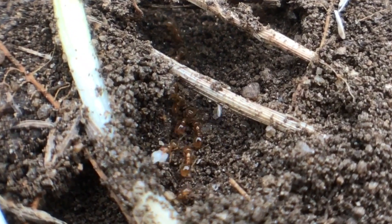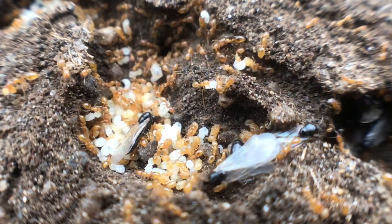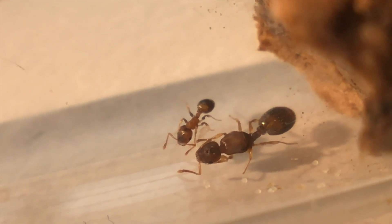As you can see, there is the colony of thief ants here, with loads of eggs and elites. Elites, for those who don't know, are the reproductive members of the colony. Worker ants can't reproduce or lay any eggs for that matter.